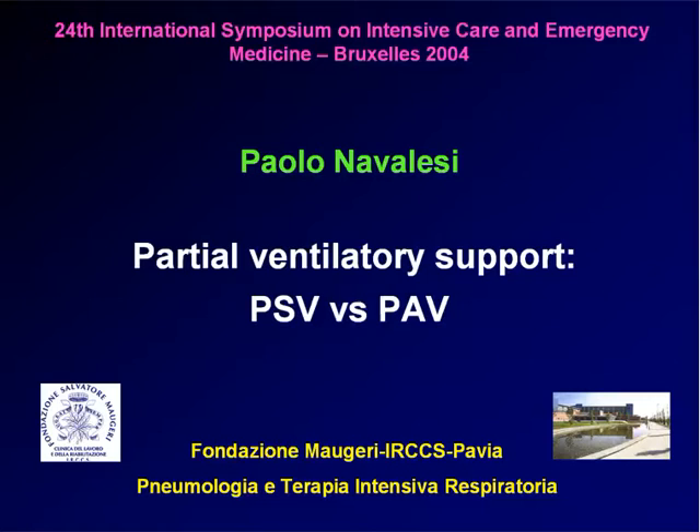Let's have the next speaker, which is Paolo Navalesi, and he will be talking about partial ventilatory support — pressure support or proportional-assisted ventilation. Does it work?